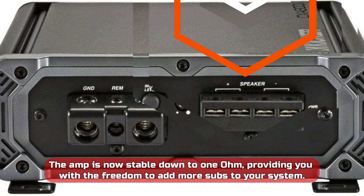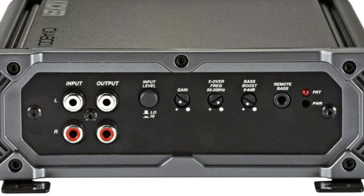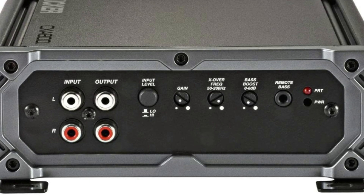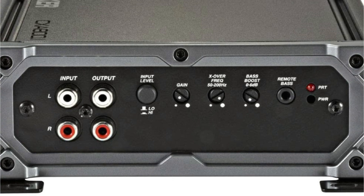The amp is stable down to 1 ohm, providing the freedom to add more subs to your system. The CX series amps include both vertical and horizontal mounting hardware, allowing you to show off your installation style.